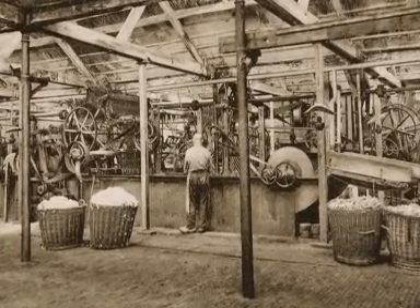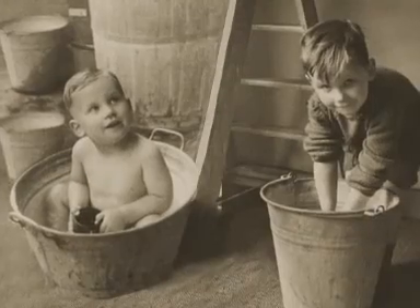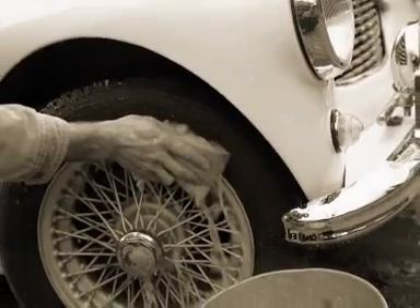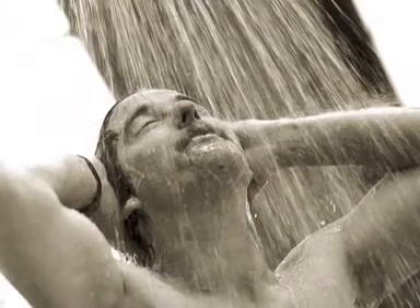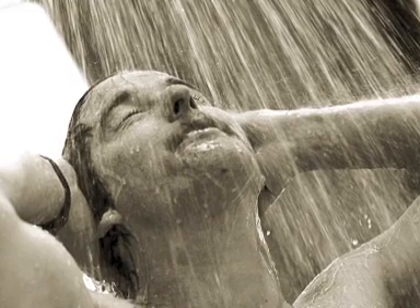Everyone consumed more and more water. There was no longer only one water tap in the kitchen, or the weekly bath, or the traditional Monday washing day. Prosperity increased water consumption and in the course of time too much water was extracted from the dunes. The natural stock of water under the sand dunes was therefore, and still is, being supplemented using already purified river water.